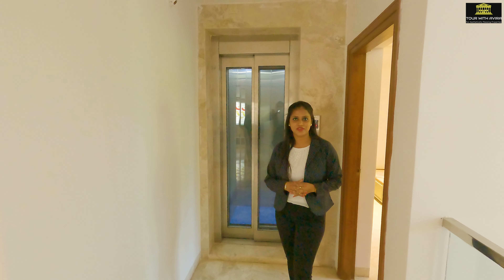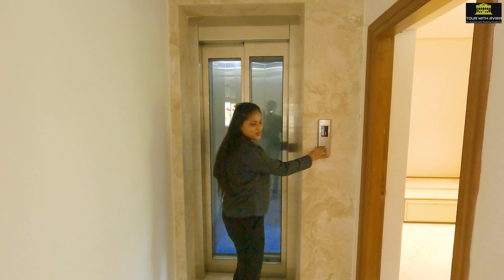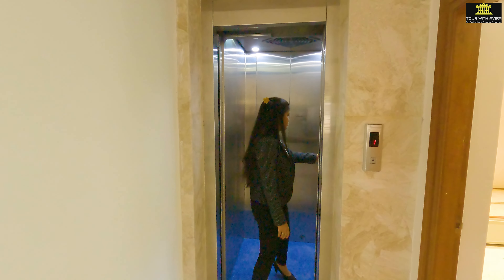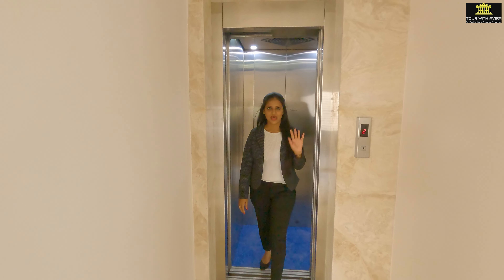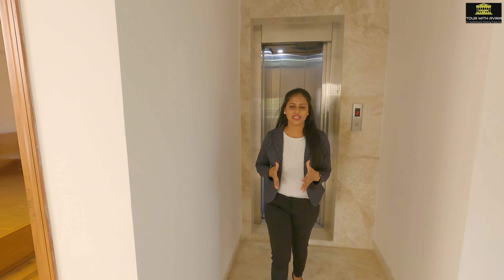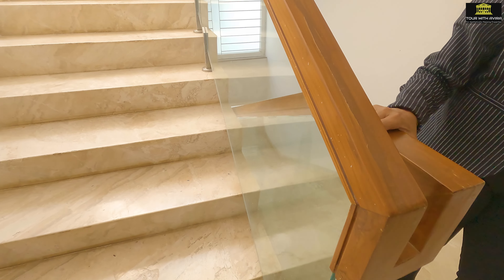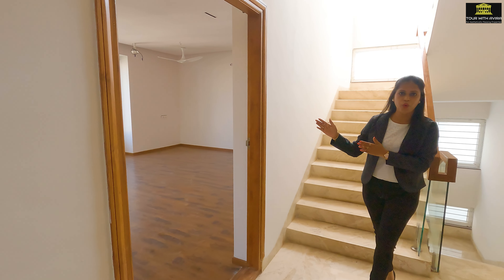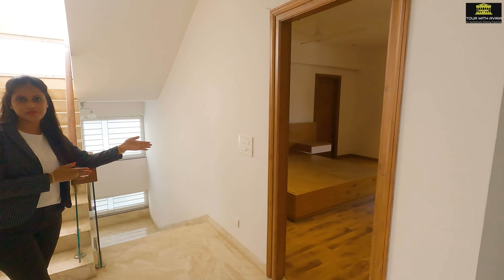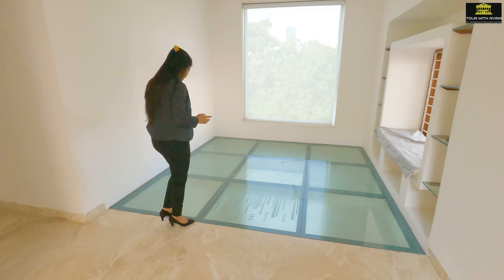Now let's go to the second floor of this house where we have a master bedroom and a home theater, so let's use this lift once again. Currently I am on the second floor of this house. The stairs has beautifully designed glass and wooden railing. On the right-hand side we have a home theater and on the left-hand side we have a master bedroom, and just opposite to the stairs we have a glass floor.